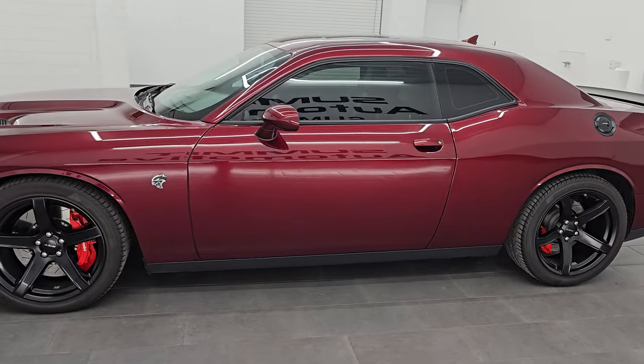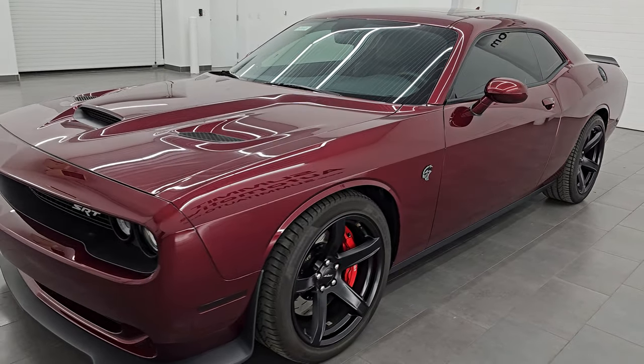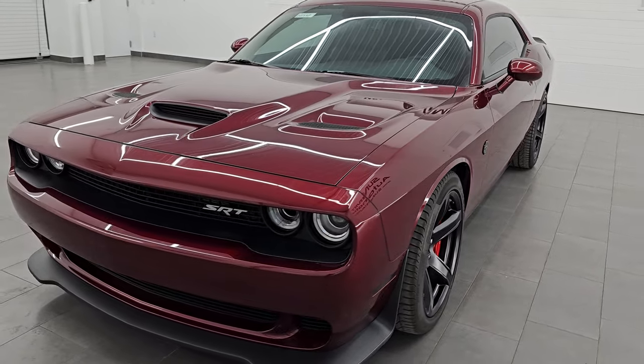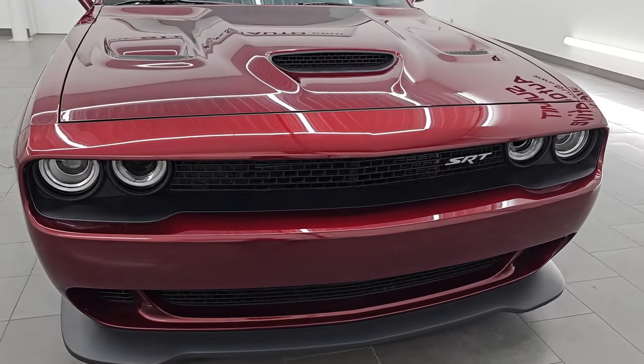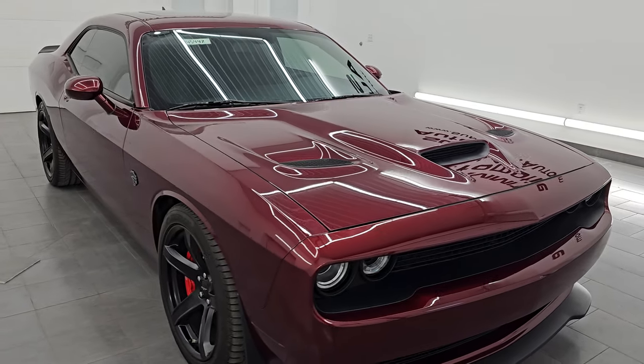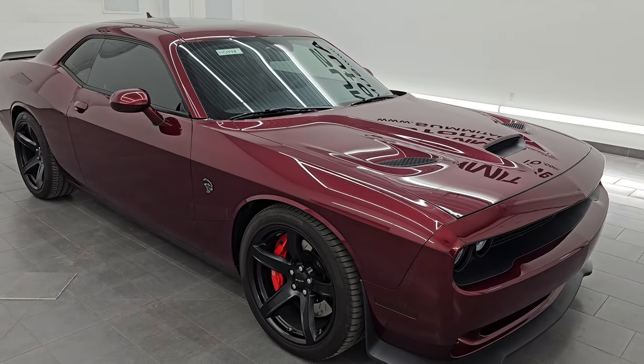This 2017 Dodge Challenger Hellcat has the 6.2 liter supercharged V8 Hemi engine, and with the red key it puts out 707 horsepower. We have two red keys and one black key with this car, and this engine is paired up with the 8-speed automatic transmission.